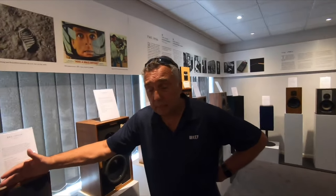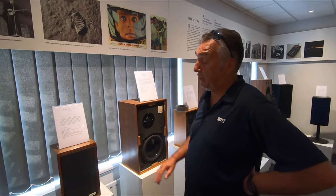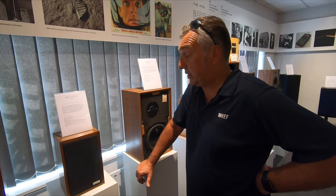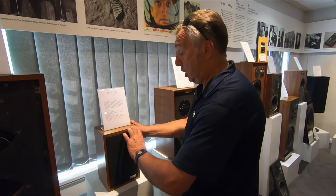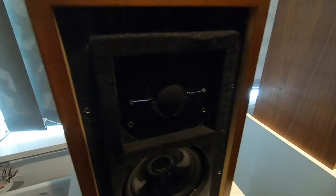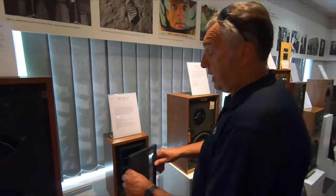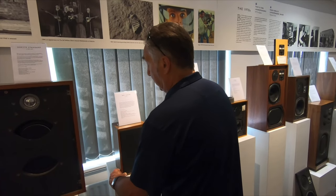KEF got the BBC contract and were asked to build a loudspeaker, but Raymond wasn't interested — the BBC insisted that all the drivers were KEF. So here is a B110 and T27 tweeter, world famous in the world of audiophiles. The crossovers meant that anybody making this mini monitor had to use KEF drive units.